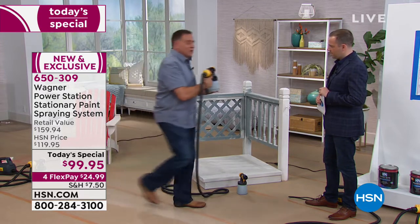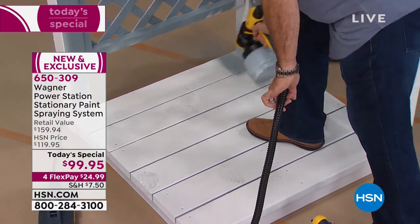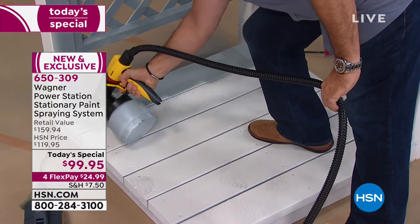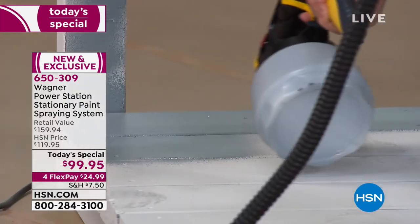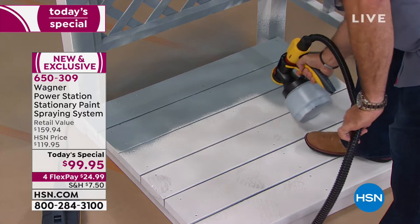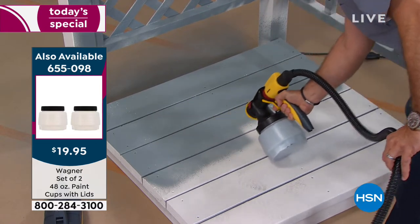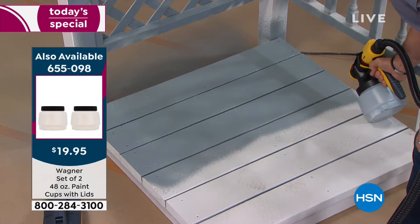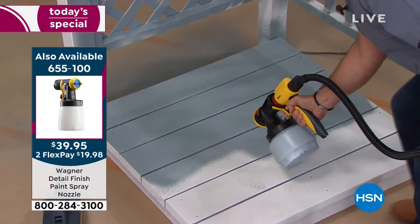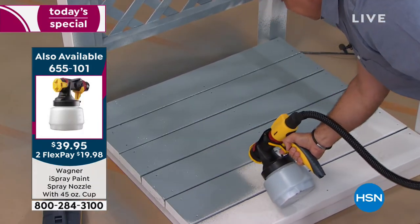Now we're going to do the deck — watch how fast we can do this. This is very addicting. When something's easy to do, you want to do more of it. If you imagine that room you've been meaning to paint, or the deck, the fence, the Adirondack chair — what is it in your house that's been on the list? We do have additional sets of two different paint cups with lids for only $19.95. You can also buy an additional eye spray nozzle or an additional detailer nozzle — they're on FlexPay as well, so ask your representative about that.